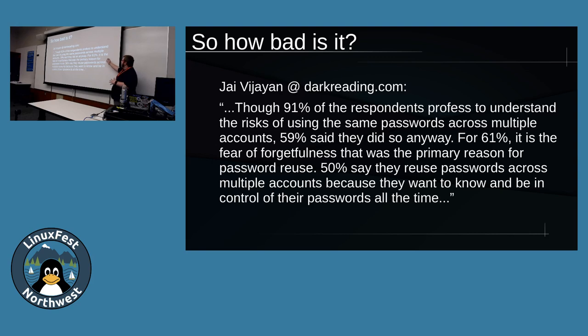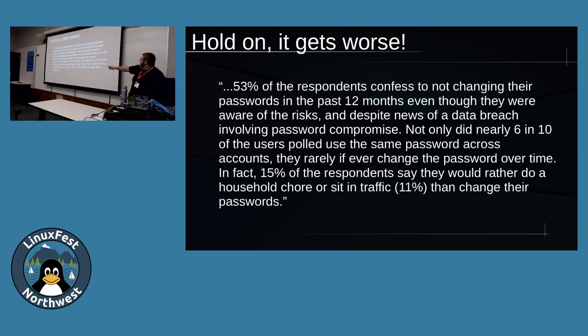How bad is it? 91% of people understand the risk of using the same password across multiple accounts, but almost 60% say they do it anyway. 60% of those people said they're afraid of forgetting their passwords. A password manager can solve this. 50% say they also want to be in control of their passwords, which a password manager can help with. 53% confessed to not changing them in the past year - even after being told there was a data breach involving a password compromise. 15% would rather do a chore, or 11% sit in traffic, than change their passwords.